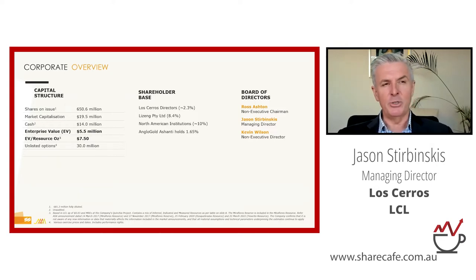On this slide, the two things I want to draw attention to are: the EV per resource ounce, which is incredibly low compared to our peers — hopefully you see that as a significant investment opportunity — and in the shareholder base, we have North American institutions at 10%. We raised $20 million last year, and $10 million of that went to two tier-one precious metal expert funds out of the US, at roughly 5% each.